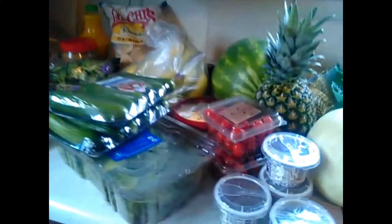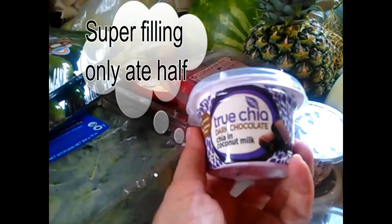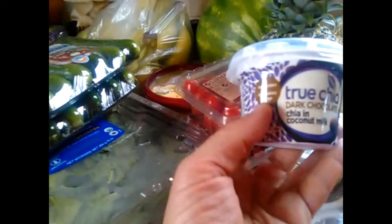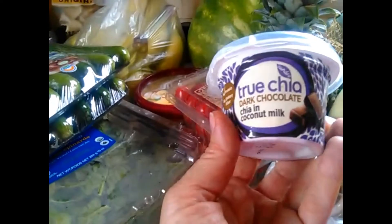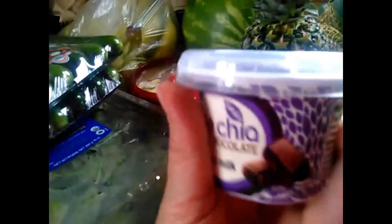Here is something I really enjoy — this is a new product called True Chia. It's dark chocolate chia and coconut milk, completely vegan, four grams of protein, six grams of dietary fiber. I haven't tried the chocolate yet, so I'm looking forward to that. It has the chia seeds right in the mixture.